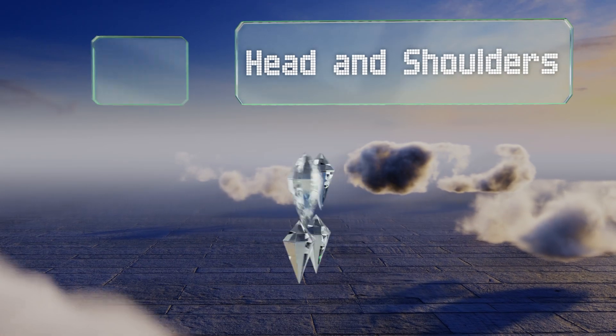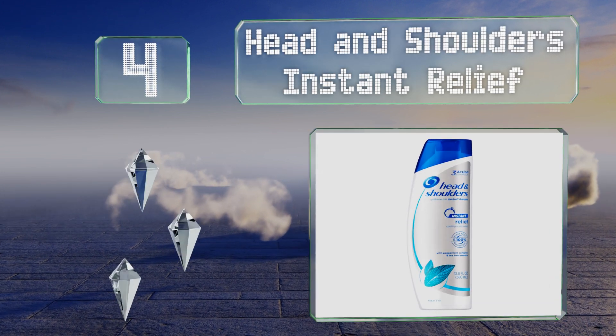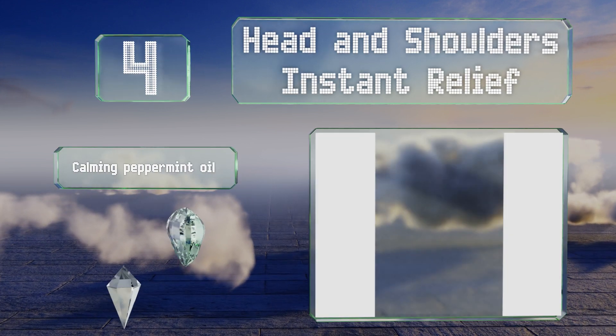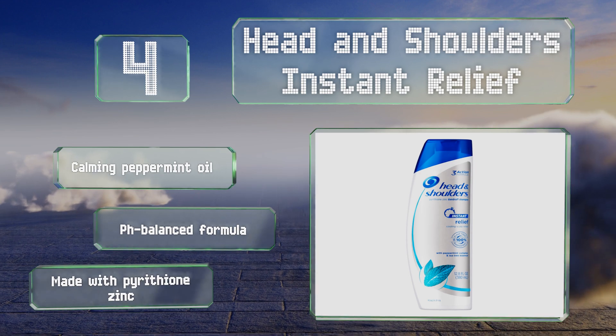At number four, the company that has always had a reputation for helping those looking for relief from an itchy scalp makes our list with Head and Shoulders Instant Relief. It actually does live up to its name, so grab it when you have an event you need to look good for that night. It contains calming peppermint oil and pyrithione zinc, and it's a pH-balanced formula.